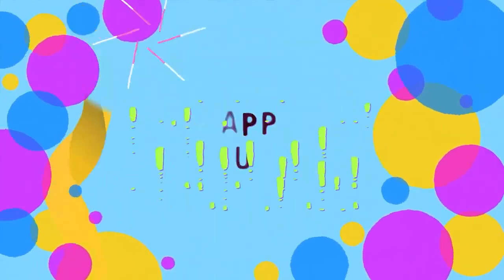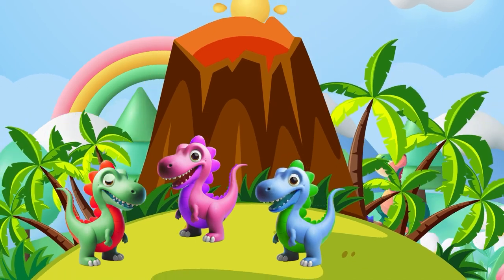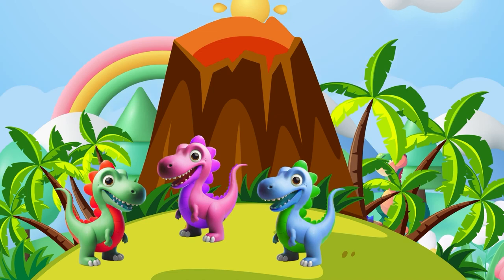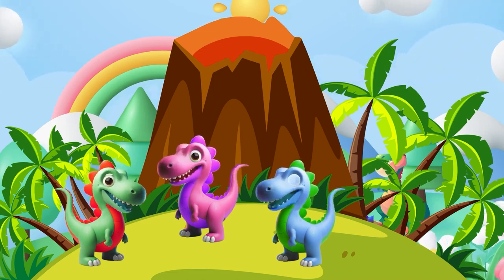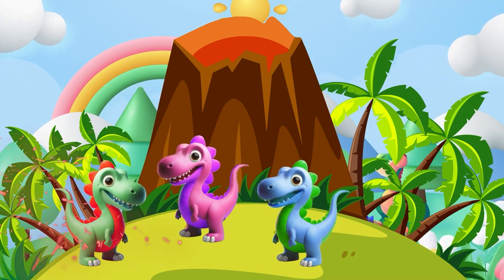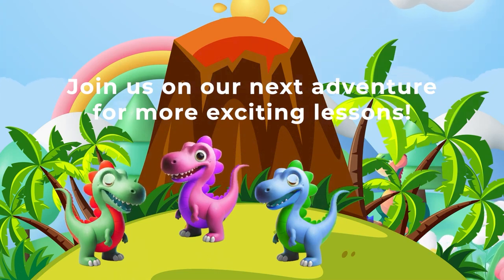The Dino Math Squad is back together — what a fantastic journey through the world of numbers and shapes! Remember, little learners, math is everywhere, even in dino times. Join us on our next adventure for more exciting lessons!